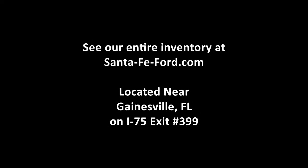Lastly, we'll take a quick look at the second row. That was our 2014 Hyundai Sonata. For more information you can give us a call at the number below, or check us out online 24-7 at santafeford.com. I'm Carly, thanks for watching!